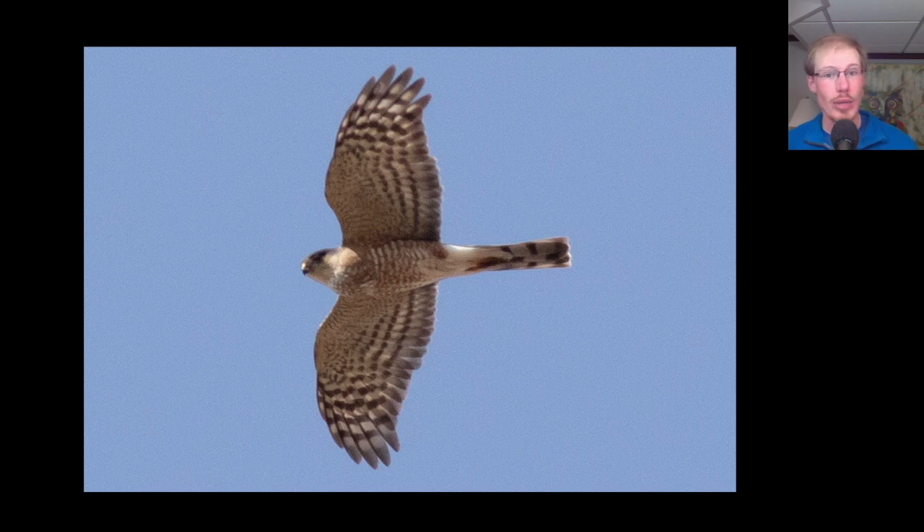Here we have an adult sharp-shinned hawk. Looking at the same field marks: really small head that barely sticks out past the wings. If this bird were more distant, you'd barely see the head at all — it would look like a T rather than a cross. The tail tip is super squared off — the outer tail feathers are just as long as the central ones. We know it's an adult because the underside has orange horizontal barring, and it also looks like this bird has a full crop, meaning it has eaten recently.